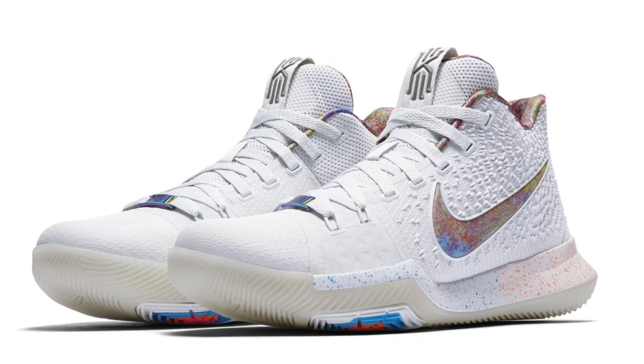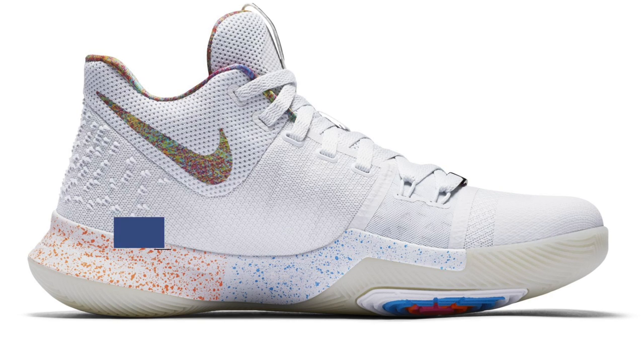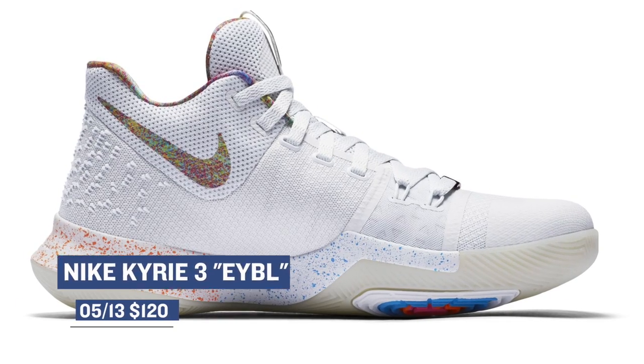If you're a fan of Paul George or Kyrie, you get a very special sneaker release this weekend. The colorways of both are inspired by the Elite Youth Basketball League, better known as EYBL. Both feature translucent Nike swooshes, with the Paul George PG-1 costing you $110, while the Kyrie will cost you $120.